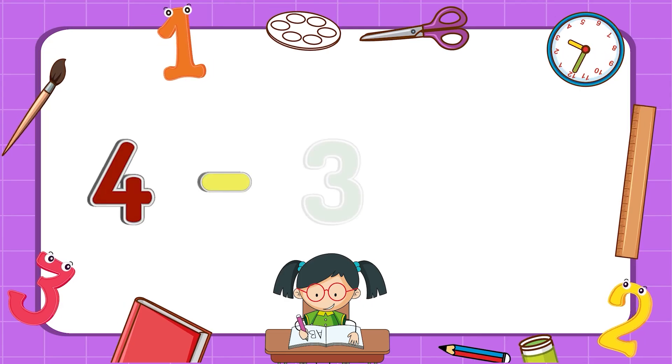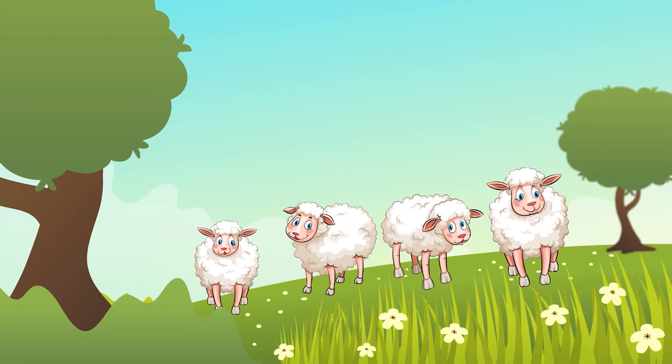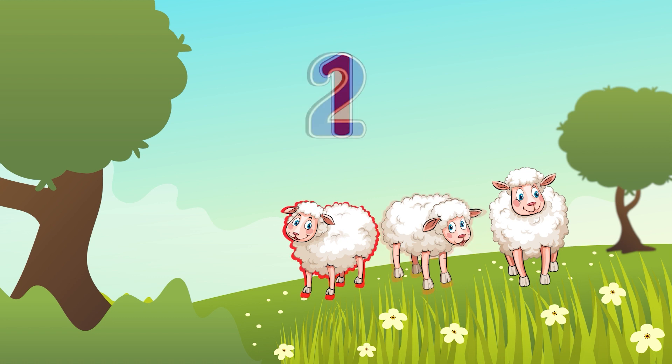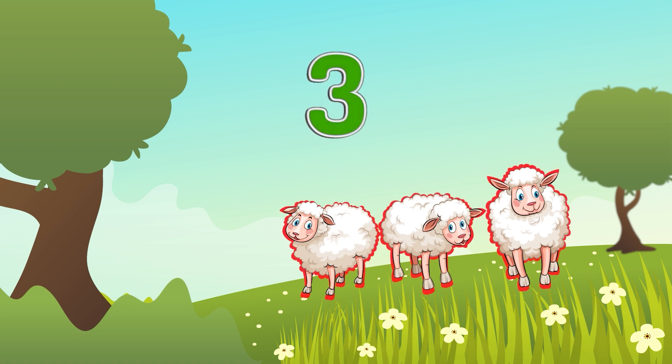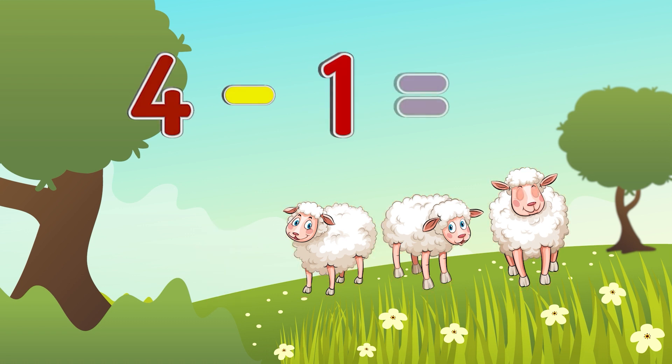Four minus three equals one. Four sheep are grazing in the meadow. One sheep hid behind the trees. How many sheep are left in the meadow? One, two, three. Four sheep minus three sheep equals one sheep.